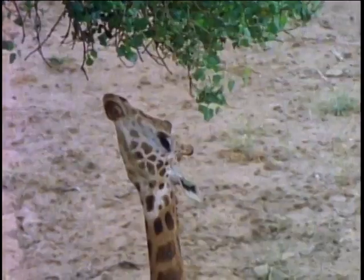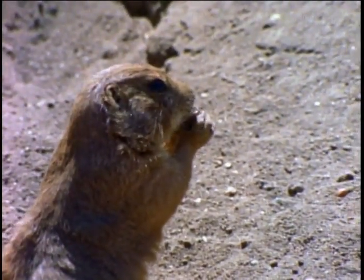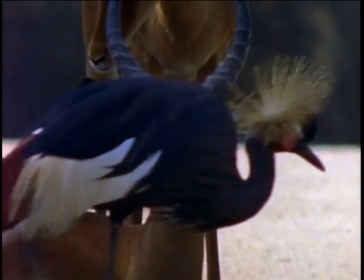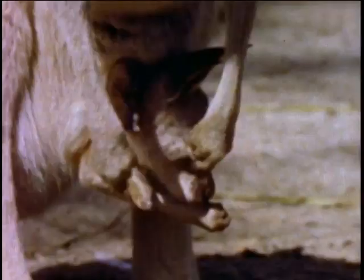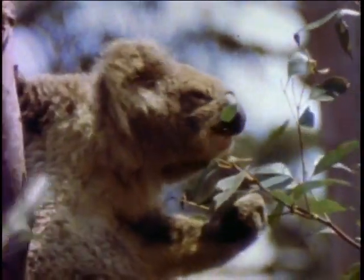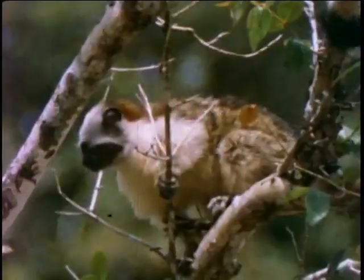Every living creature has a need for food. But different animals like different things. What they like and how they get it make for a very interesting study. The creator has given his creatures an almost endless variety of likes and dislikes and ways to get food in order to survive.